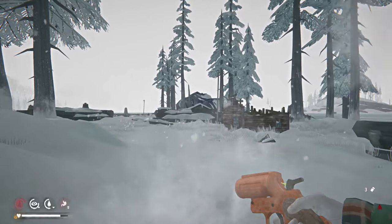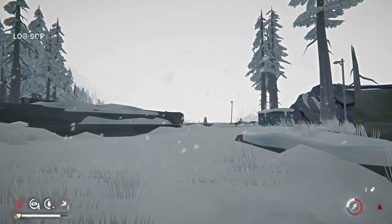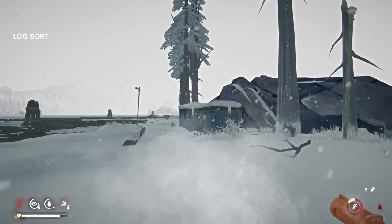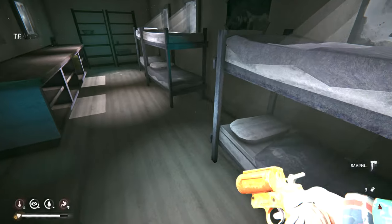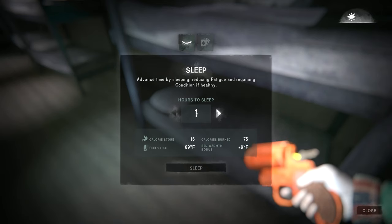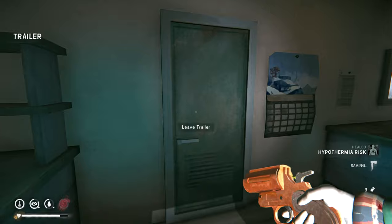Variety is the spice of life, right? Same for playing and for watching. Let's get inside the log sort. It's cold — let's just sleep for an hour and see how we feel.